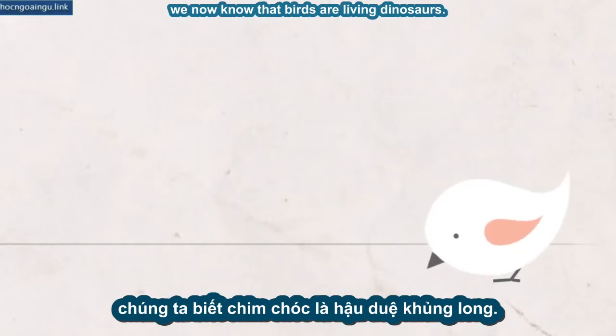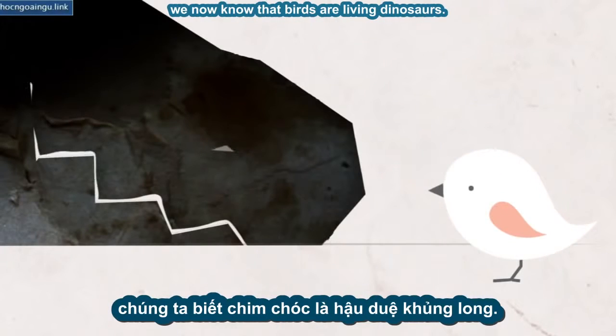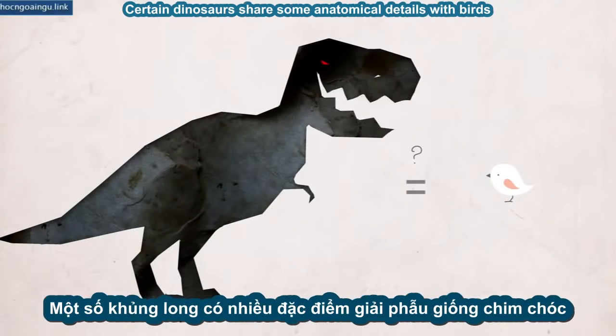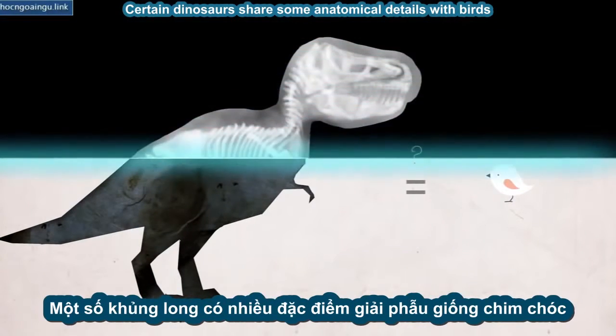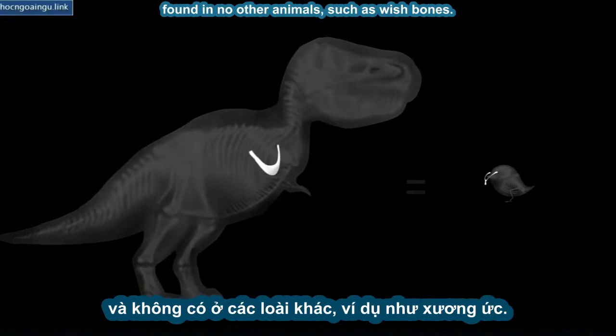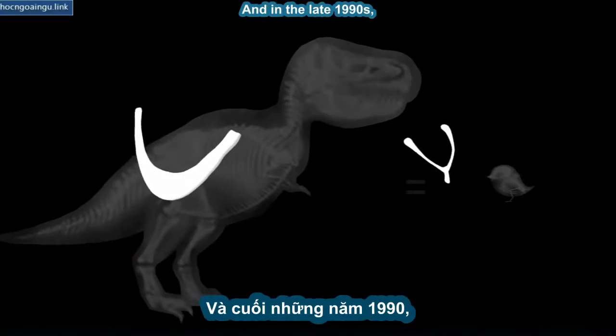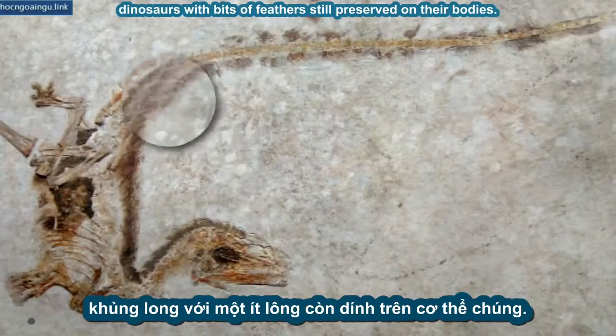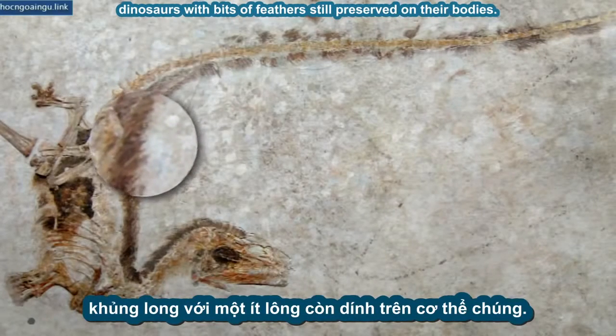Thanks to science, we now know that birds are living dinosaurs. You can see the kinship in their skeletons. Certain dinosaurs share some anatomical details with birds found in no other animals, such as wishbones. And in the late 1990s, paleontologists started digging up some compelling support for that idea — dinosaurs with bits of feathers still preserved on their bodies.